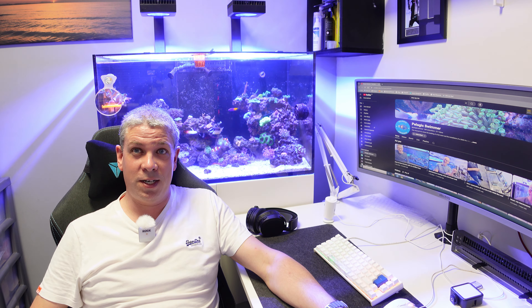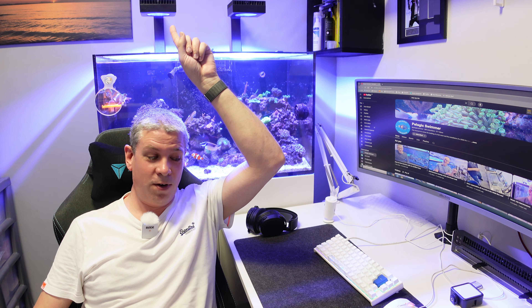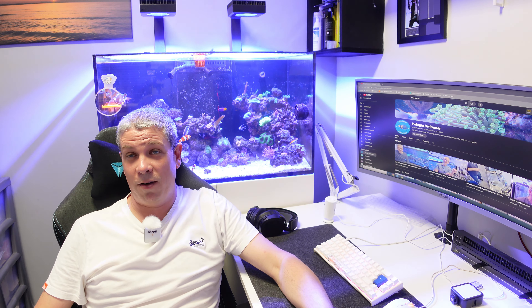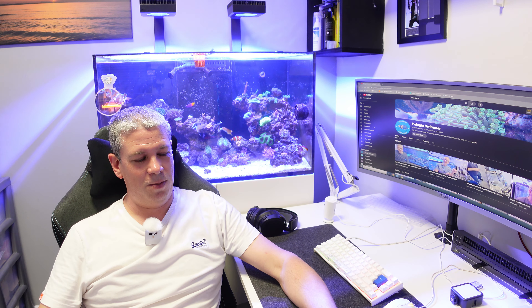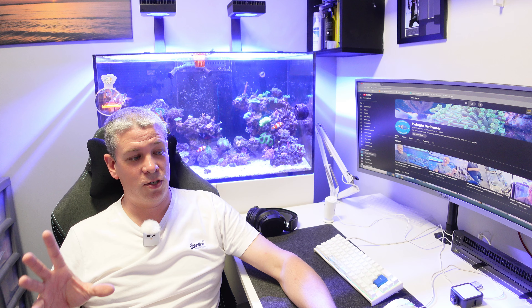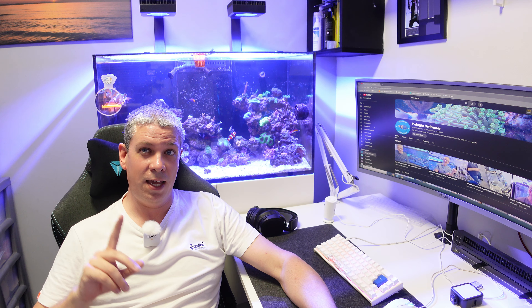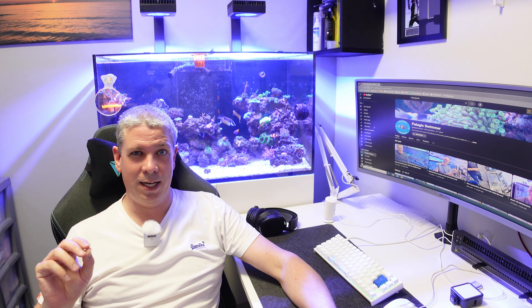So this week, what have I done? I have set up the Red Sea Reef LED 90. I've gone through that and made some videos — one comes out tonight so it will have come out before you watch this, just to be a little bit confusing. I did a comparison of the Reef LED 90 and the AI Prime 13, the one before the one where all the LEDs burn out.